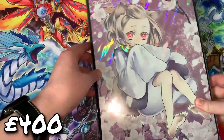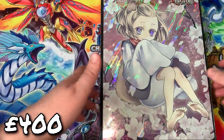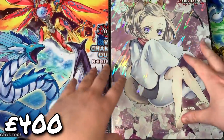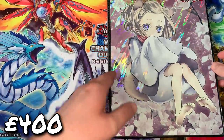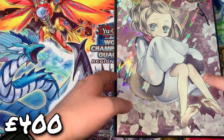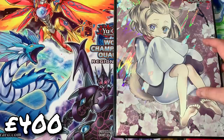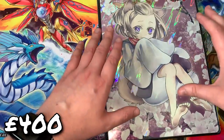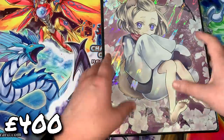Next up we have the first couple of pages in this Ash Blossom binder. This binder alone is about 8,000 pounds in total — not all of it is personal collection, but I'll specify as we go through it. This is the stuff I'm actually going to be selling. As much as I like having an expensive collection, I'm unfortunately not rich — I have a car to pay off, I need to buy a house. Having thousands of pounds invested in cardboard just sitting there feels financially inefficient for me right now.